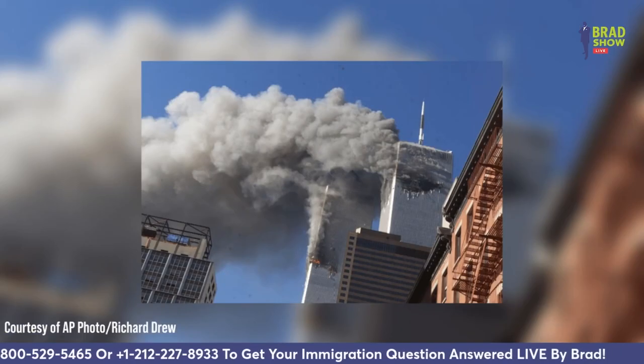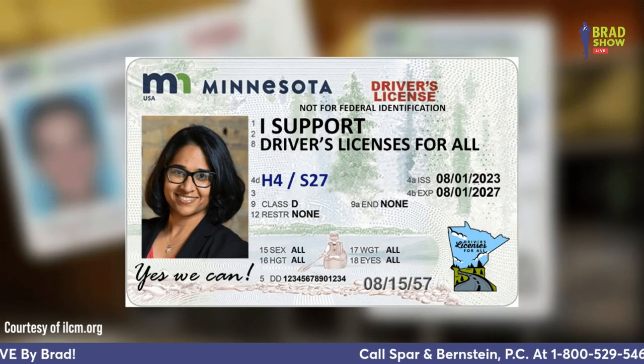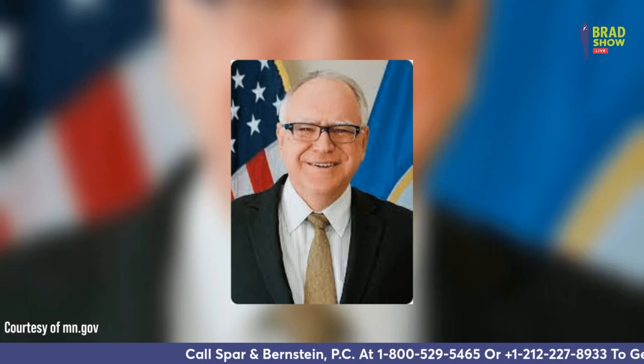The new law, which takes effect October 1st, reverses a 2003 change by then-Governor Tim Pawlenty — a Republican — barring people without legal status from getting licenses, citing security concerns after the September 11th terrorist attacks. Applicants still must pass written and road tests and attest to their addresses in Minnesota. They won't be asked for proof of U.S. citizenship or permanent residency, but they must provide identifying documents such as an unexpired foreign passport, a consular identification document with a photograph, or a certified birth certificate issued by a foreign jurisdiction. Critics argued that eliminating the need to prove citizenship could create opportunities for voter fraud, but Walz said there hasn't been a case in the last 20 years of a driver's license being used for illegal voting.